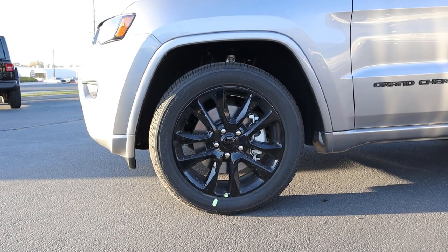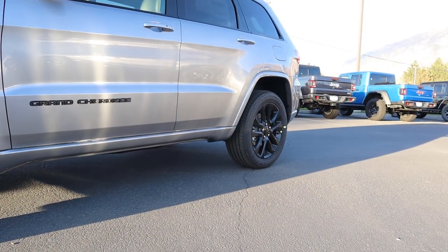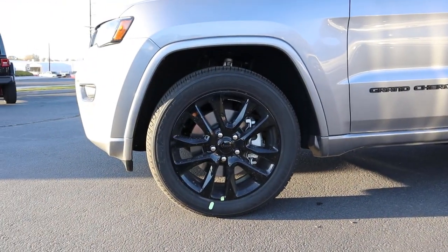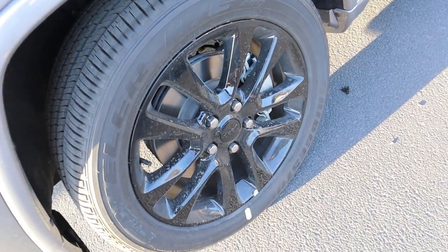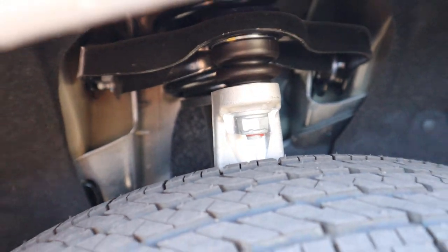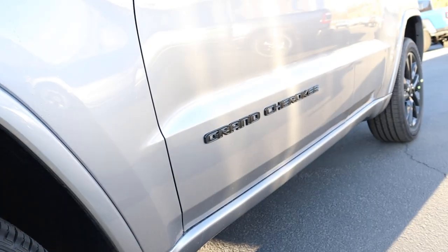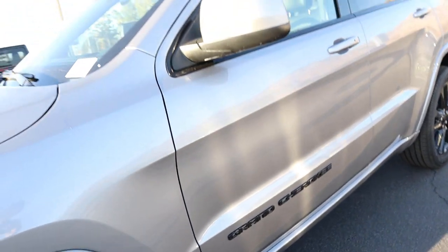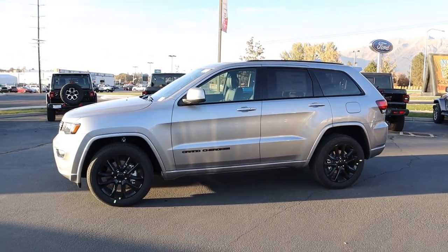Coming around the side, we've got 265 millimeter tires on 20 inch wheels in the front and the rear as well. As part of this Laredo X package, you can see the wheels have been fully blacked out, which is a nice look. Here's a quick look at the suspension in the front, and then you've got the Grand Cherokee badge right there, which has also been blacked out on the side. Here is your full side view on the Laredo X.